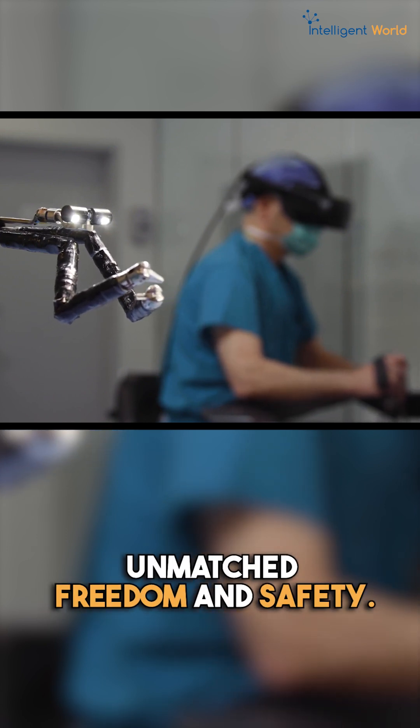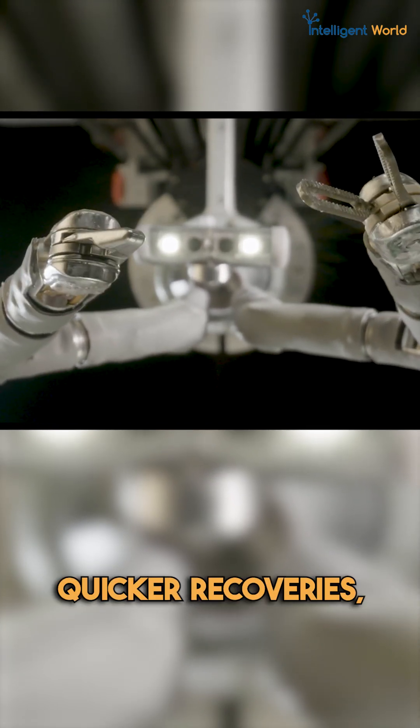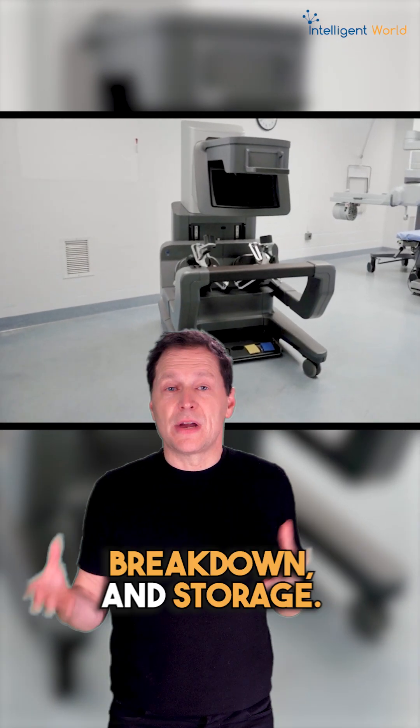Vicarious Surgery is reimagining surgery for fewer complications, quicker recovery, and safer procedures. The system is built for ease of use in medical settings, with simple setup, breakdown, and storage.